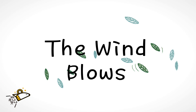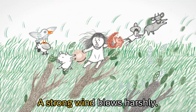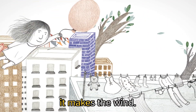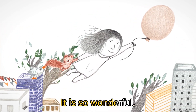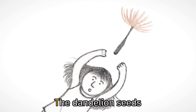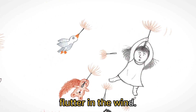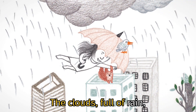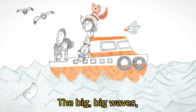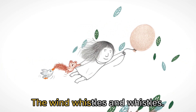The wind blows. A light wind blows softly. A strong wind blows harshly. When the air moves, it makes the wind — it is so wonderful. The wind whistles and whistles. The dandelion seeds flutter in the wind. The clouds full of rain are moved by the wind. The big, big waves are made by the strong wind. It is so wonderful. The wind whistles and whistles.